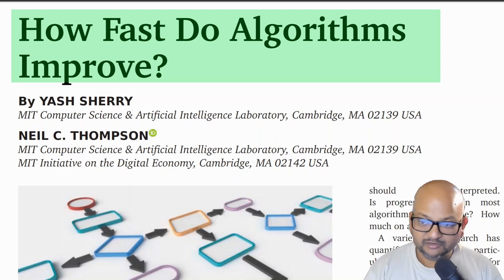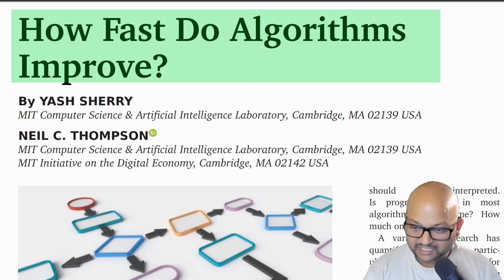Hi folks, welcome back. I hope you're all doing well. I absolutely love papers that look at the long arc of computing, and I found this one over on Hacker News the other day, so I thought I would read it and cover it for this channel.